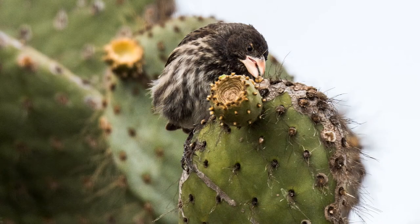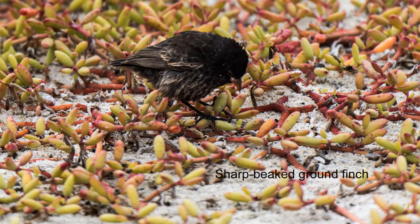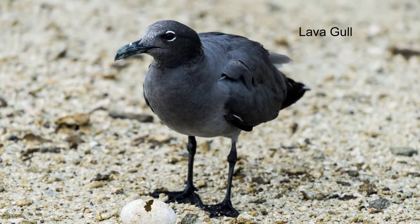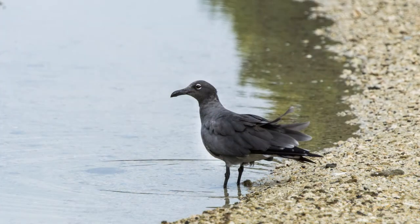The large cactus finch only exists on 4 islands and does not cohabitate with the common cactus finch. The sharp-beaked ground finch is one of the smallest of the Darwin finches; they evolved to eat both insects and seeds. On the way back to the beach, we spot the rarest gull in the world, the lava gull. They're only found on 4 islands of the Galapagos, and the population is estimated at 300 to 600 individuals.